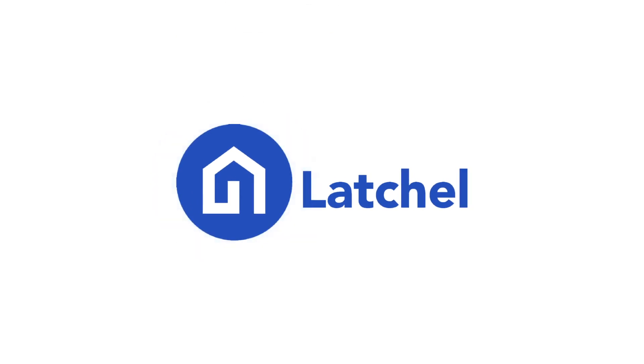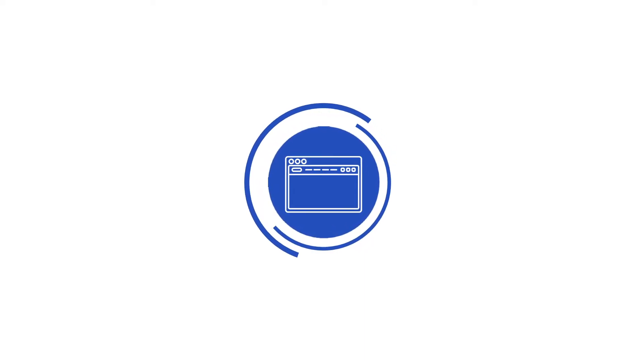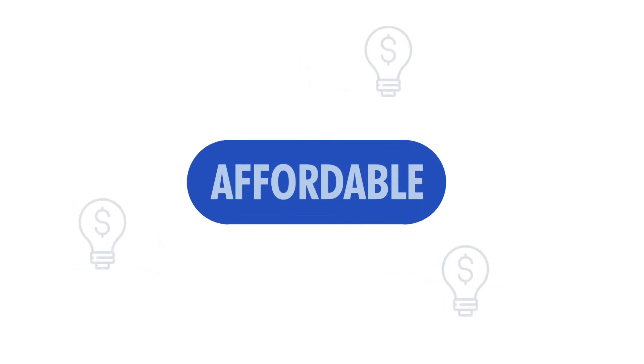Gail uses Latchel. Latchel is the only platform powered by expert people and easy-to-use software for maintenance coordination that is caring, convenient, transparent, and affordable.